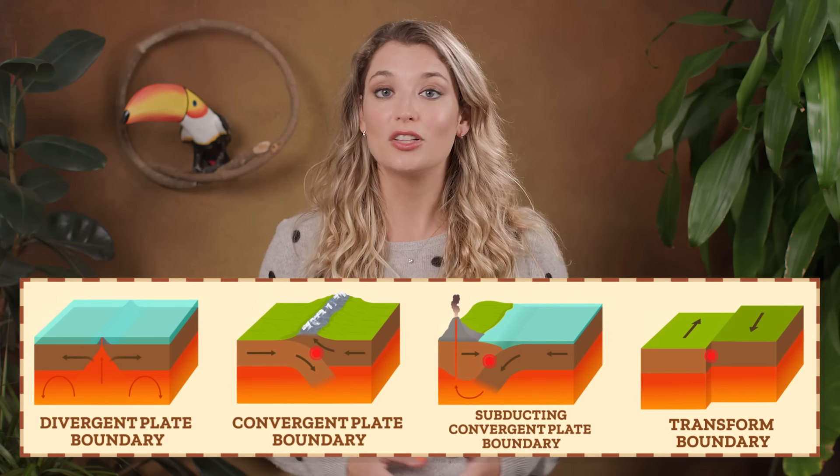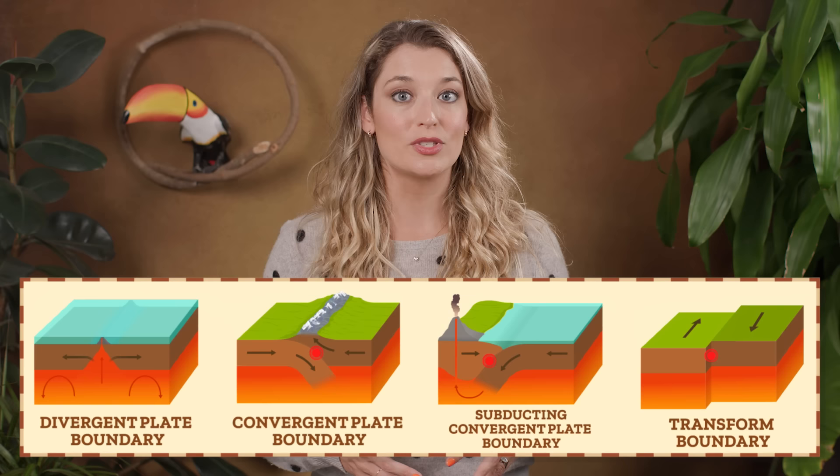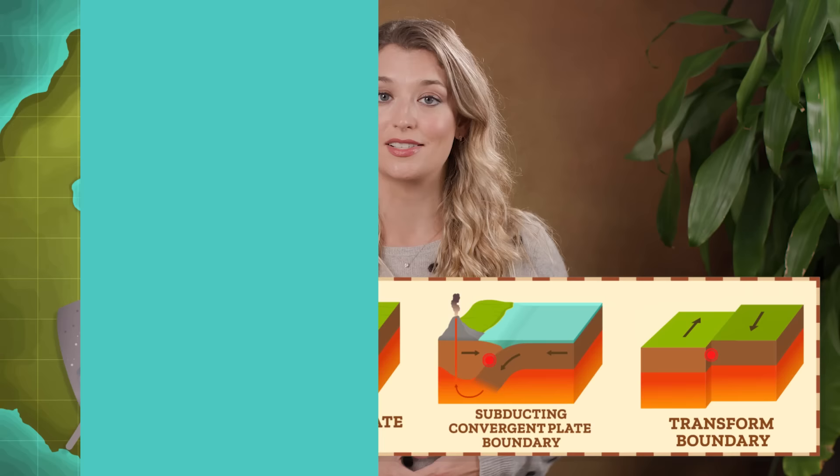As Earth's plates diverge, collide, subduct, and slide past each other, oceans open and close, continents reassemble, and earthquakes, volcanoes, and mountains heave the crust.